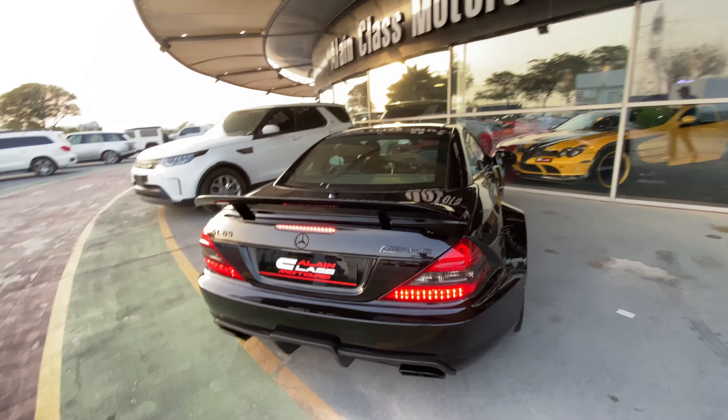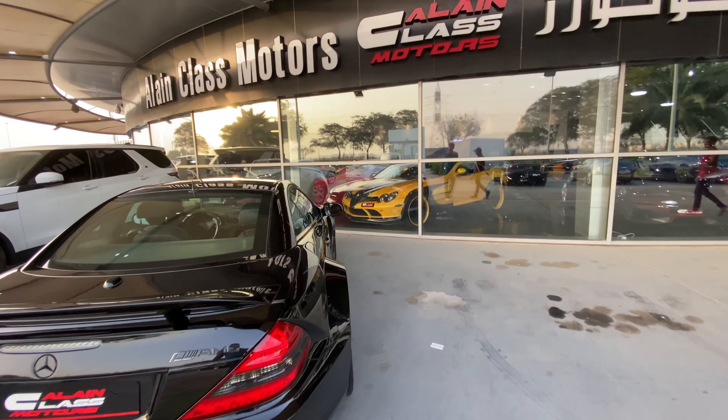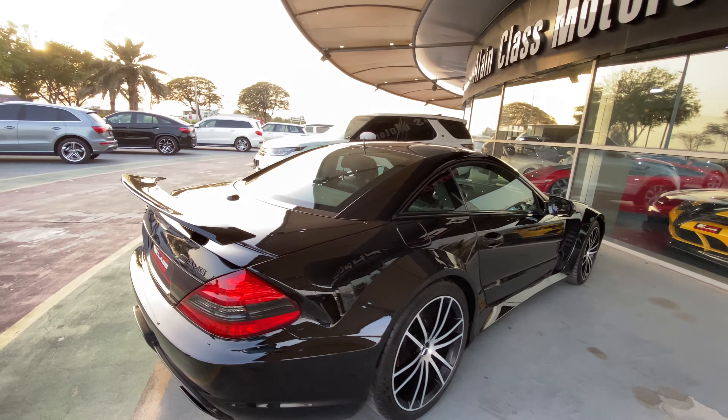That is an SL65 with a wide body kit - yeah it has to be. No, it's a SL65 Black Series. It's a V12 - yeah, it's a V12 Black Series. Crazy stuff.